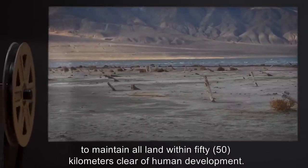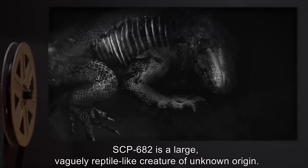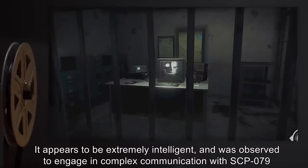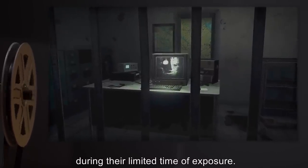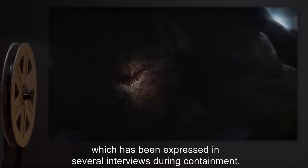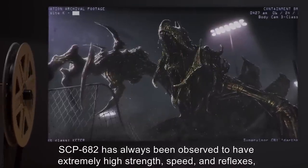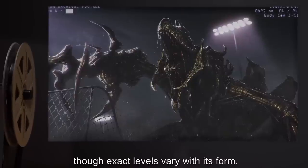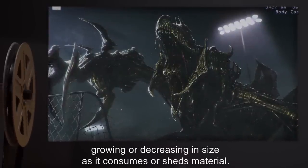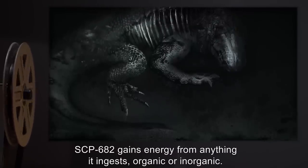Description: SCP-682 is a large, vaguely reptile-like creature of unknown origin. It appears to be extremely intelligent and was observed to engage in complex communication with SCP-079 during their limited time of exposure. SCP-682 appears to have a hatred of all life, which has been expressed in several interviews during containment. SCP-682 has always been observed to have extremely high strength, speed, and reflexes, though exact levels vary with its form. SCP-682's physical body grows and changes very quickly, growing or decreasing in size as it consumes or sheds material. SCP-682 gains energy from anything it ingests, organic or inorganic.